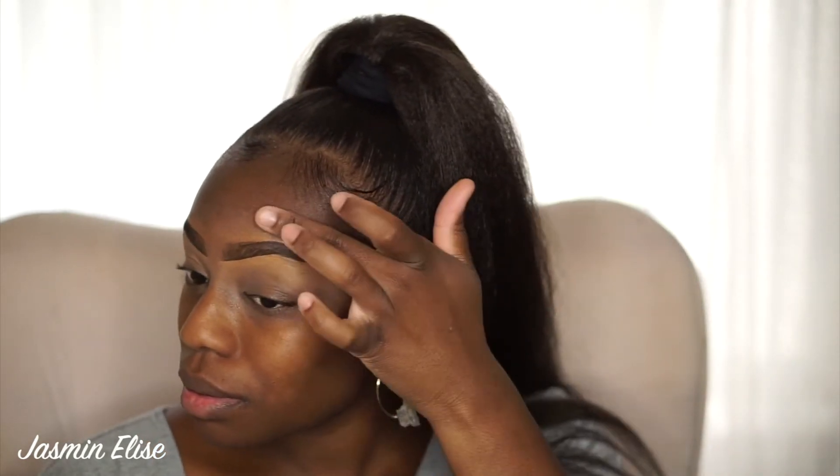One question I get a lot is: is baking your brows a real thing? And it is! You can see on camera how everything looks a little shiny — baking your brows just eliminates that. It keeps your brows in place, sets them, and takes away that shine. A matte setting spray works just as well, but I'm going to show you how to bake your brows.